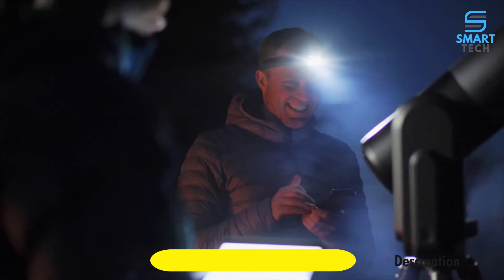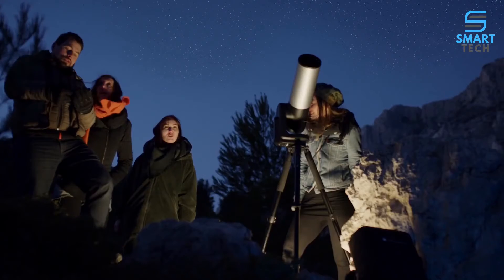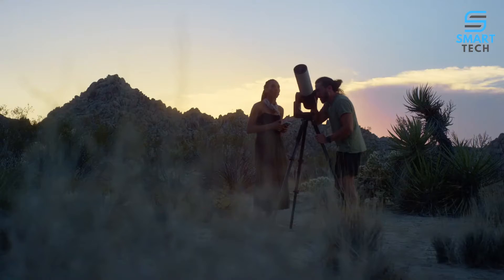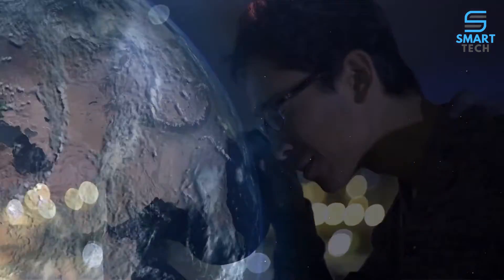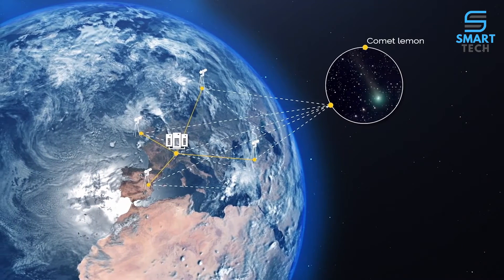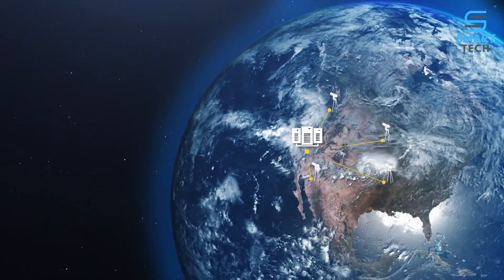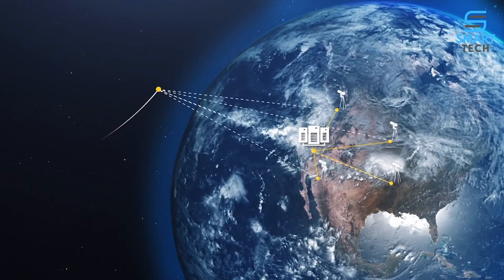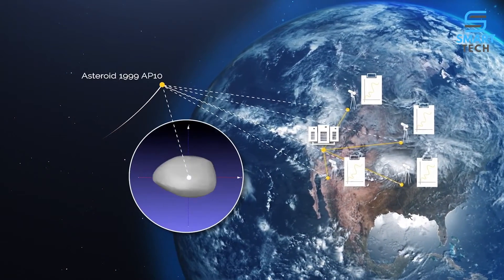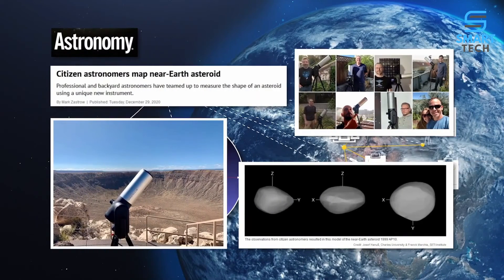Share your experience with up to 10 observers, or connect with a global community of 5,000 users from the Unistellar network. This state-of-the-art telescope is also a dynamic scientific tool, supported by professional astronomers at the world-renowned SETI Institute and other scientific institutions. Join new citizen science opportunities each week and detect asteroids, distant planets, supernovae, and more.